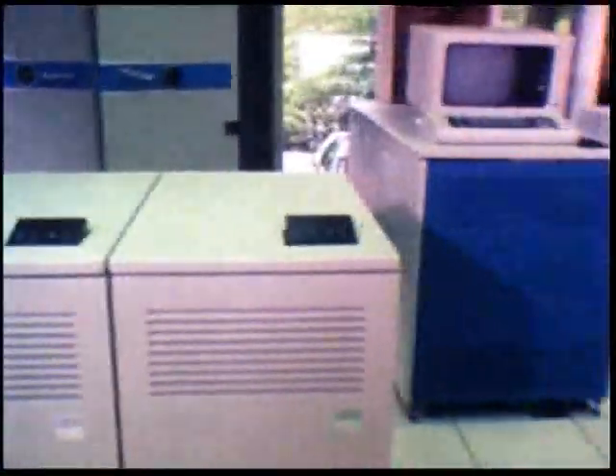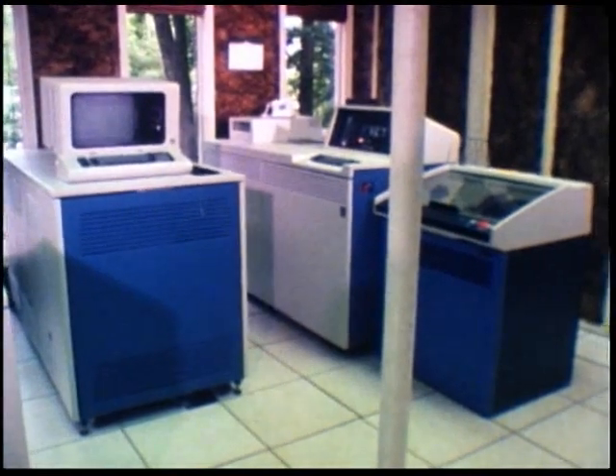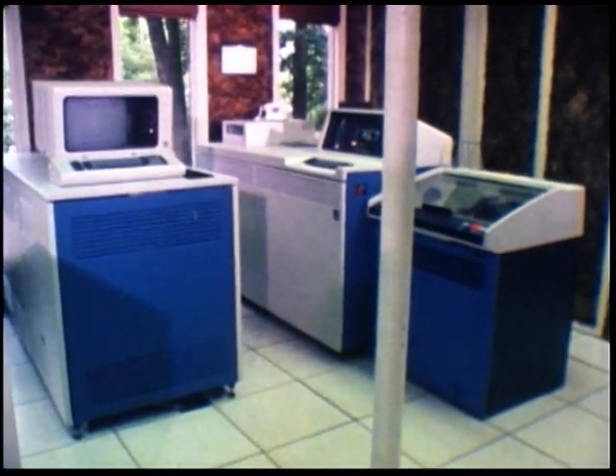It keeps track of our daily mail and gives us the daily statistics we need to keep this business running. And without those computers, we simply couldn't run the business the way we run it today. They converted from three System 34s quickly and easily.